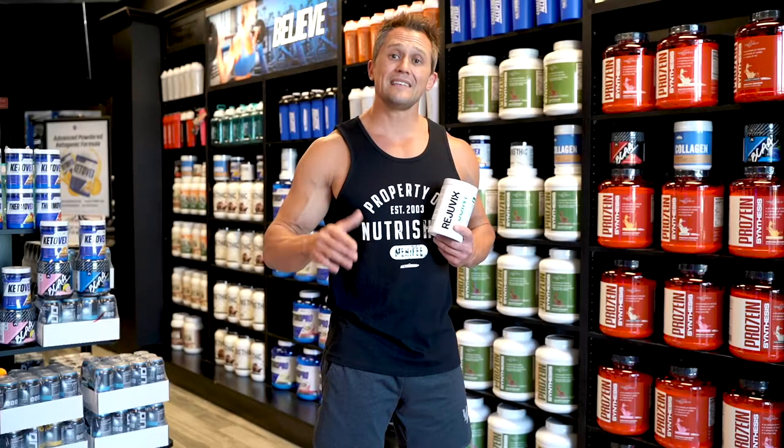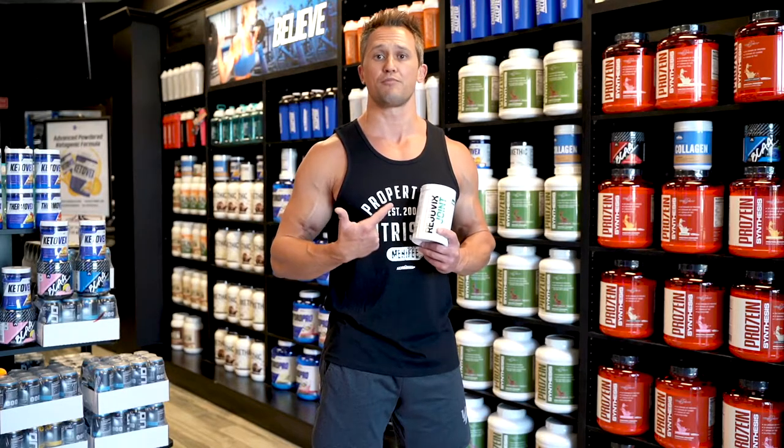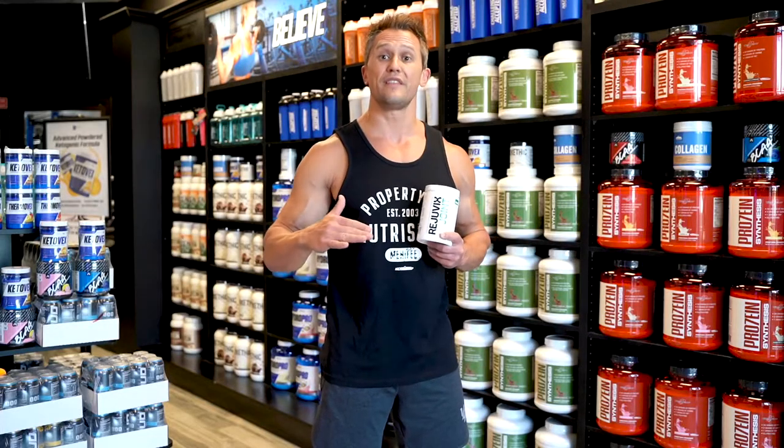It's wise, and I encourage you to invest in Rejuvex Joint by Accelerated Performance Products and show your connective tissue some love. This formula really has absolutely everything you need when it comes to joint health.